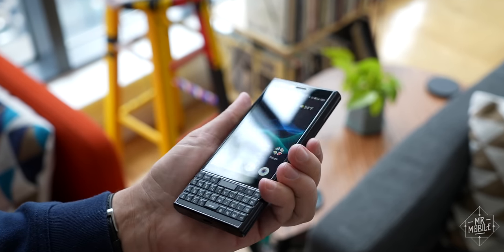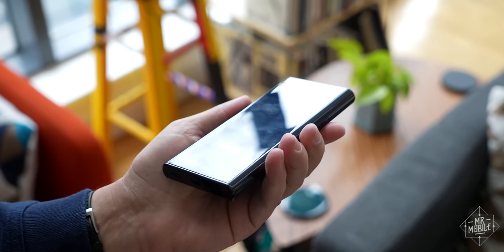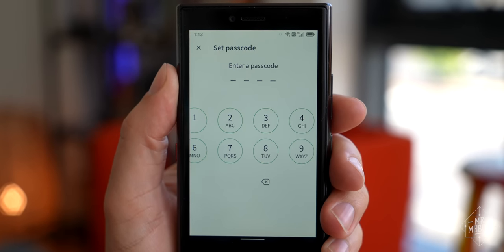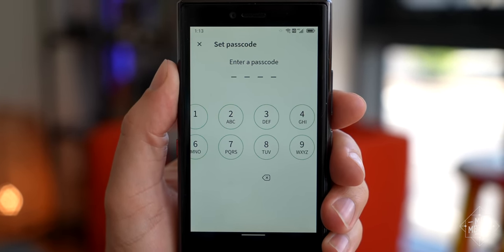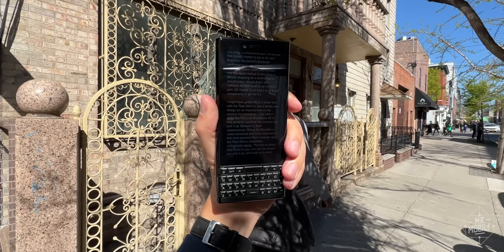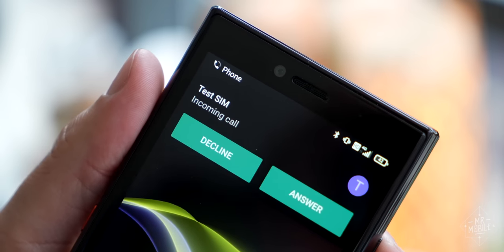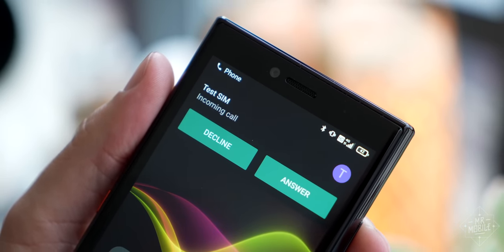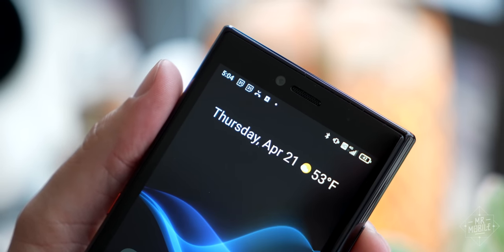That sense of cheap compromise pervades the Titan Slim. The 4.2-inch display has an aspect ratio that not every app can readily adapt to. It has poor viewing angles, and it doesn't get bright enough to read easily in the sun. The haptic motor is awful — it feels like it was repurposed from a cheap motel's magic fingers vibrating bed.